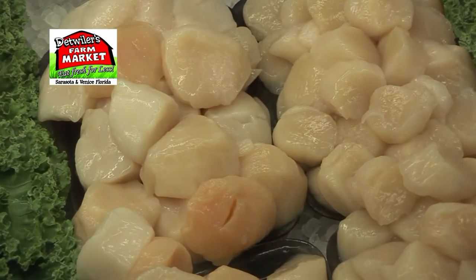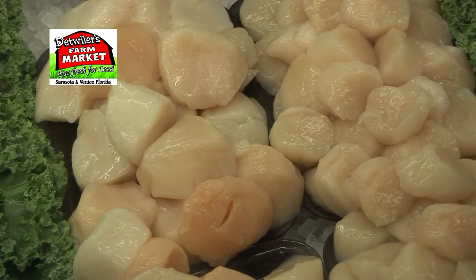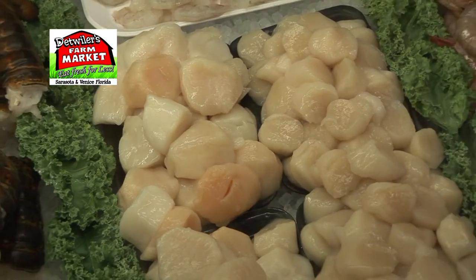What's interesting about our scallops is it's a dry pack, they're chem free, never frozen.